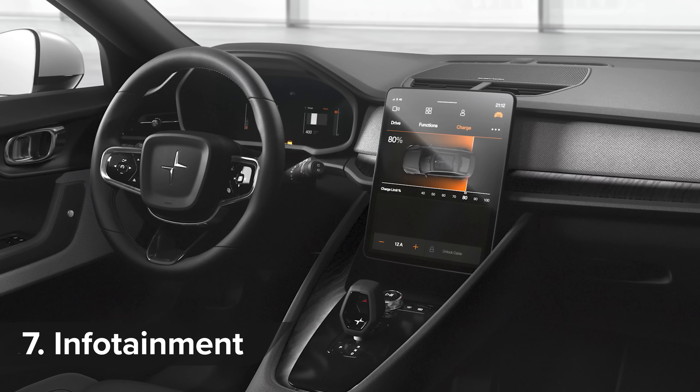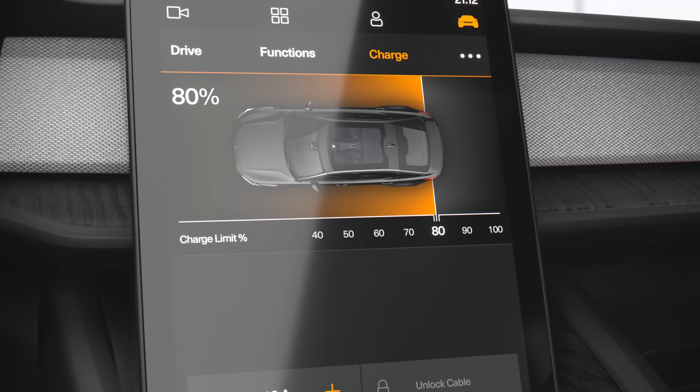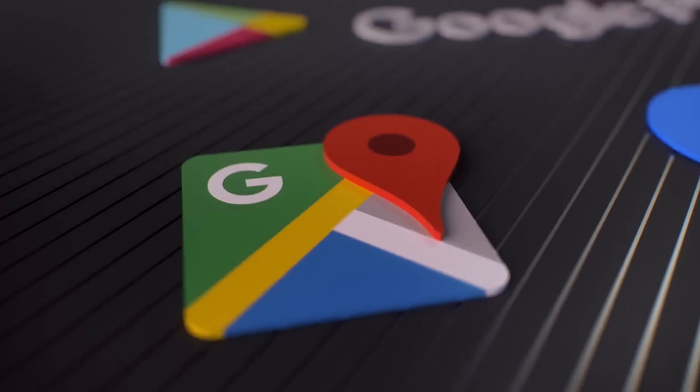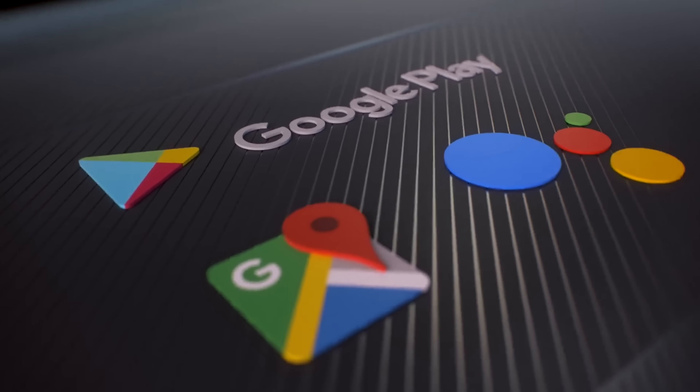The Polestar 2's 11-inch infotainment screen runs entirely on Google's Android operating system — the first in any car to do so, claims Polestar. This means you'll have access to Google Assistant, Google Play Store and Google Maps. No mention of Apple CarPlay though. Funny that.